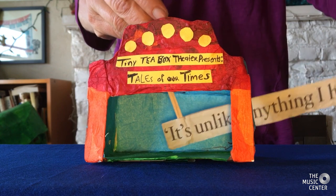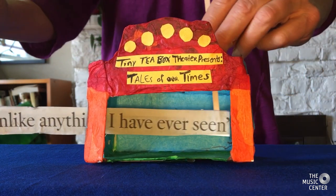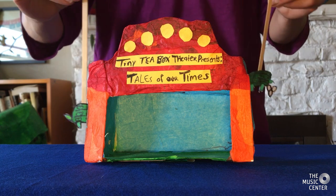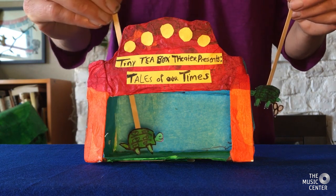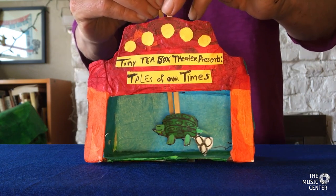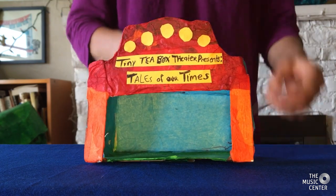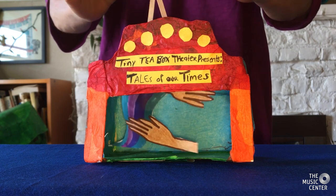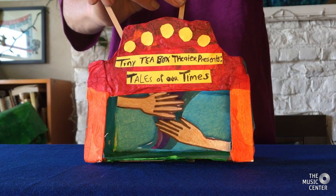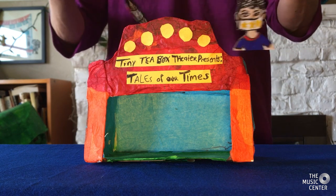Tiny tea box theater presents: Tales of Our Time. It's unlike anything I have ever seen. In India, sea turtles are taking over the beaches, finding places to lay their eggs. 'Oh, this looks like a great spot. How about right here? Oh yeah, that's perfect. Wonderful. Good to see you. You too.' Meanwhile, people are washing their hands.